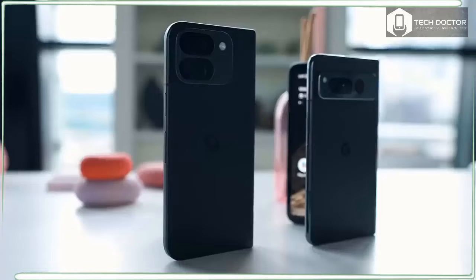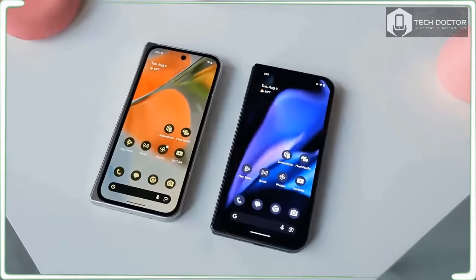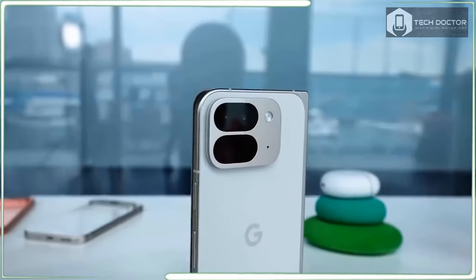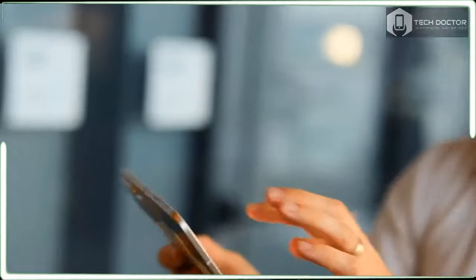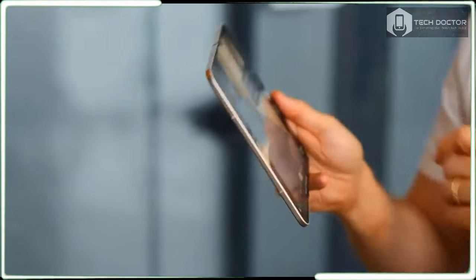Talk about going back to the drawing board — the Google Pixel 9 Pro Fold is radically different than the original Pixel Fold. In fact, it's the biggest evolution I have seen in years from one phone model to its sequel, and these are very impressive changes.